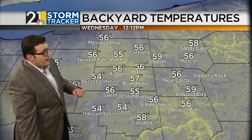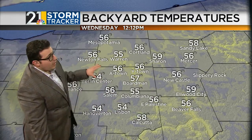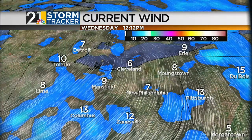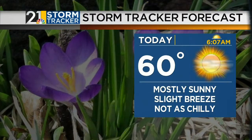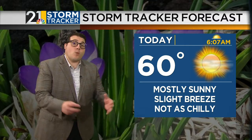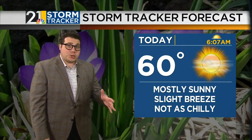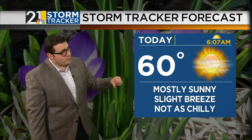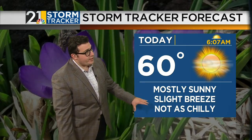Temperatures are warming up nicely right now, anywhere from the mid to upper 50s at the moment, with that wind right out of the north around 8 miles per hour. Sun rose at 6:07 today. We'll get to about 60 degrees for a high temperature — finally welcoming back the 60s. Although this time of year we should be in the upper 60s to around 70, so we'll still be about 8 to 10 degrees below average.